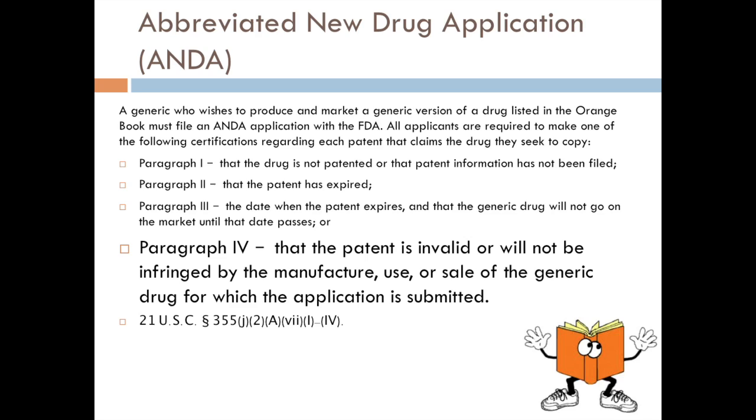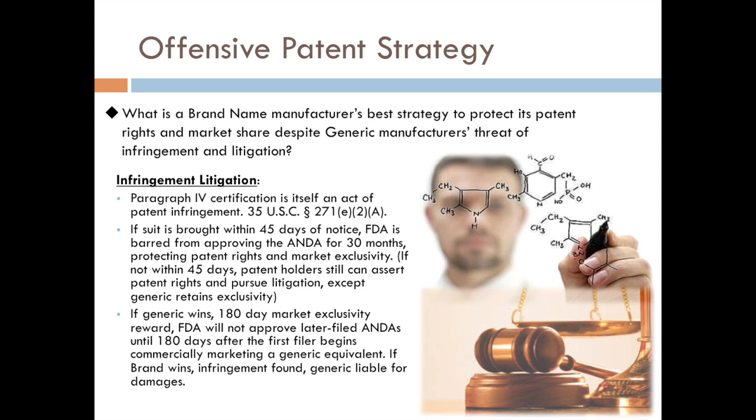What's different about the Paragraph IV certification is that in other patents we see, there are only certain ways you can be said to be infringing — making, using, et cetera. What's unique about the pharmaceutical industry is that just filing this application itself is an act of infringement. That makes it something very interesting about pharmaceutical patents. The generic manufacturer cannot even start to make the generic drug or get it on the market without filing this Paragraph IV certification — it's a sort of forced infringement situation.